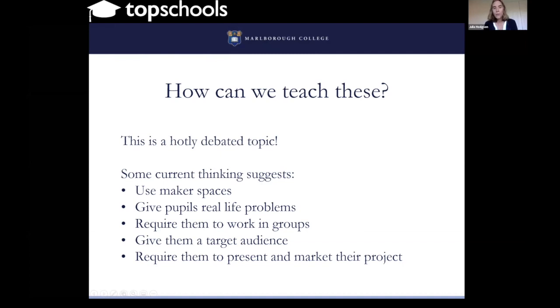Insist that children work on these problems in groups — make them work with their peers, listen to their peers, learn from their peers, and teach them to be good collaborative workers. Tell them who they're producing their product for, what their audience is, because in the real world a solution is for somebody and you need to think about what those people actually want. And lastly, give them the skills to market their product — to stand up and present, to convince their audience that their product is worthwhile.